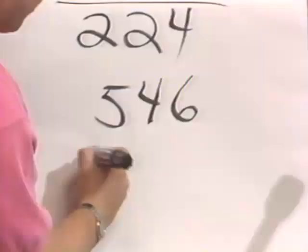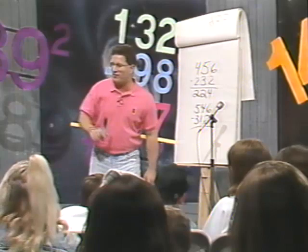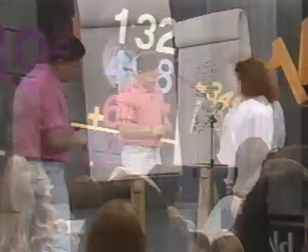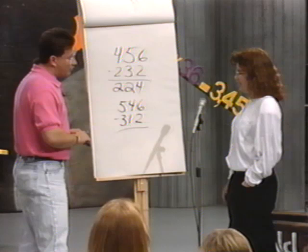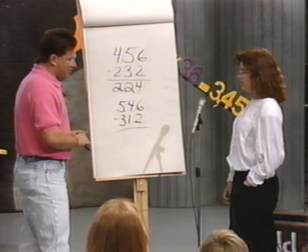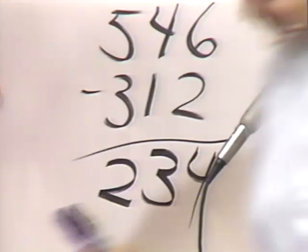Let's try another one. What's 546 minus 312? Let's get somebody up here. 546 minus 312. You take the 500 and subtract 300 from it — you get 200 so far. Then you take the 40, subtract the 10, that's 30, so how much do you have? 230. Then you take the 6, subtract by 2, and that's 4. So what's the answer? 234. Very good, 234.